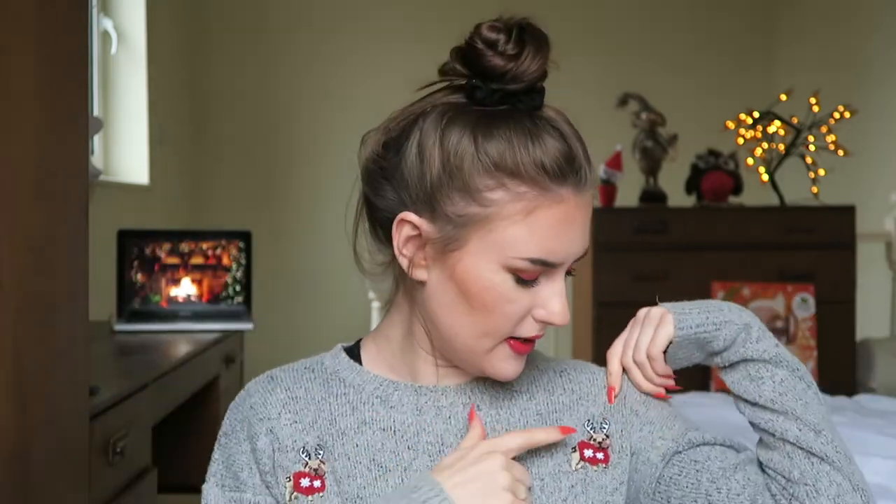Welcome to today's video. We are on Vlogmas day number three. Today we are doing a gift guide. Excuse my hair - I usually put it in a bun in the evenings but not for a daytime look. It's a bit messy but here we are. I have a Christmas jumper on, even though you can't really tell - it's got little reindeer hugs on it. My nails match and my lipstick's probably bleeding but we try.